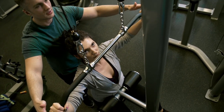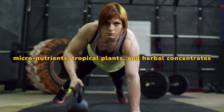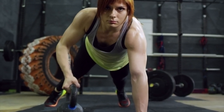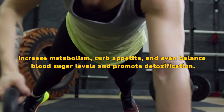It comprises a proprietary blend of all-natural, premium-quality superfoods, micronutrients, tropical plants, and herbal concentrates. These ingredients have been carefully selected, as they have been proven to aid in weight loss, increase metabolism, curb appetite, and even balance blood sugar levels and promote detoxification.